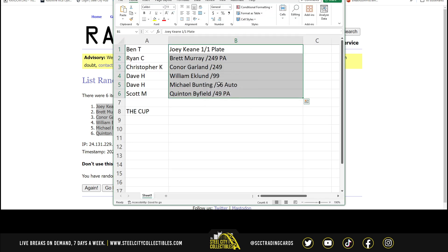All right — Ben, you got the Joey Keen 1-of-1 printing plate. Ryan, you got the Brett Murray out of 249 Patch Auto. Christopher, Connor Garland out of 249. Dave, William Eklund out of 99 and Michael Bunting out of 36 Auto. And Scott, you got the Quinton Biefeld out of 49 Patch Auto.